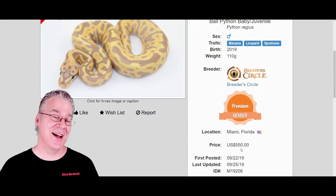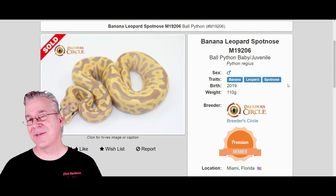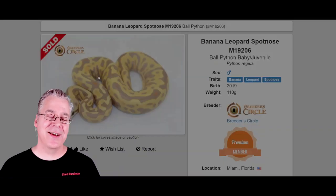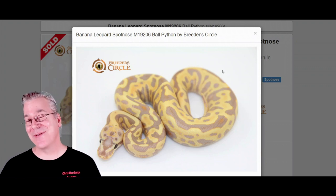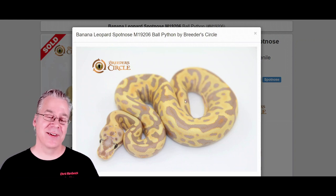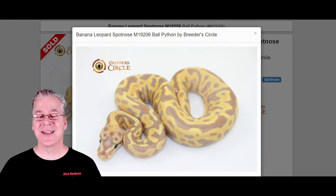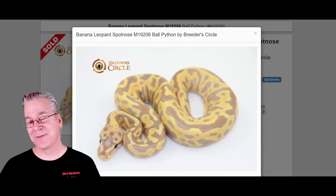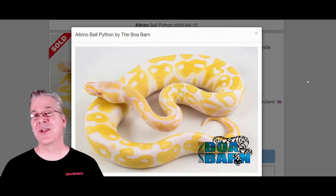This one is selling for five hundred and fifty dollars. It's kind of interesting because the single genes you can pick up relatively inexpensively, and then when you put them together and make these really crazy combinations they sell for quite a bit of money. The visual appeal of the combination really sells it — there's probably a lot more demand than there is supply for a lot of these combinations.